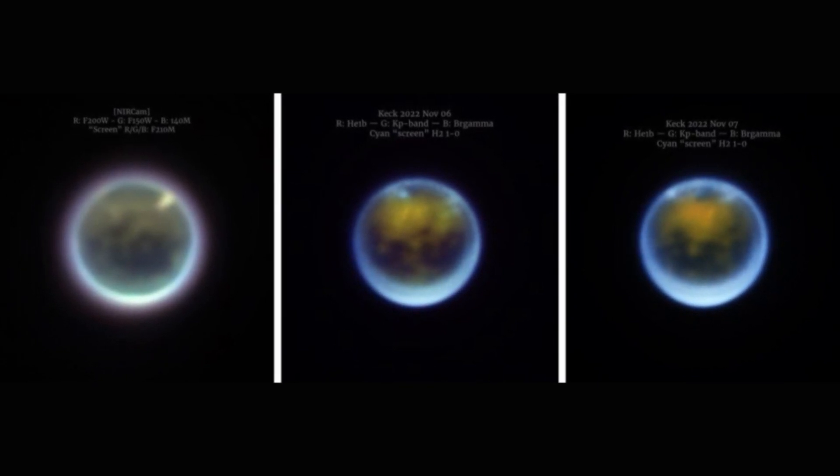JWST is also scheduled to return its sharp gaze to Titan in May or June 2023, according to the statement, this time using its mid-infrared instrument, MIRI, which will refine scientists' understanding of the chemicals in the moon's strange, hazy atmosphere.